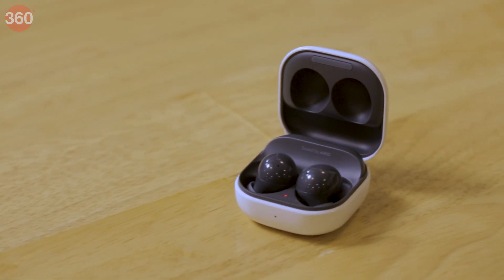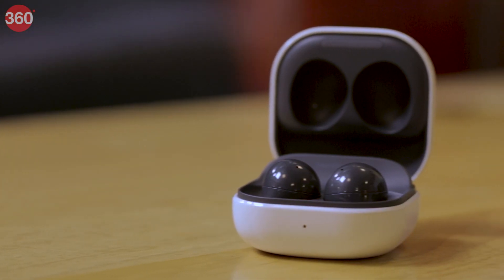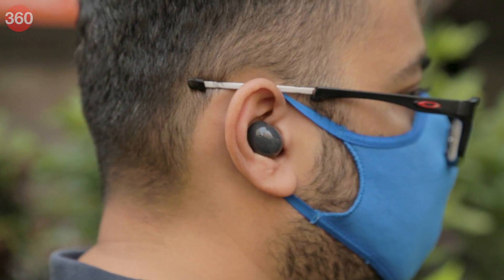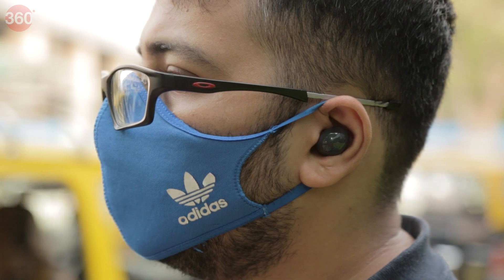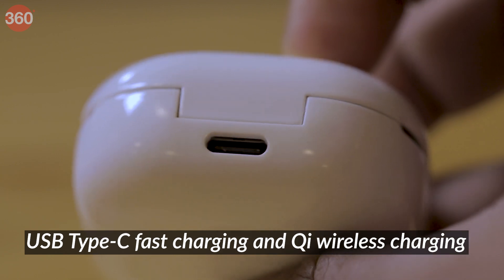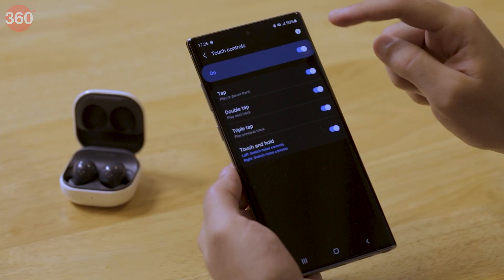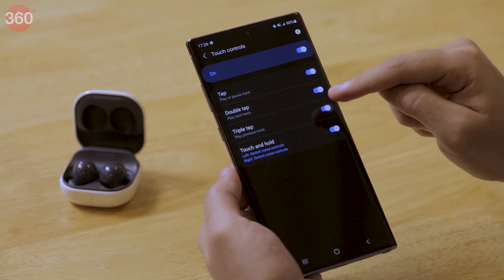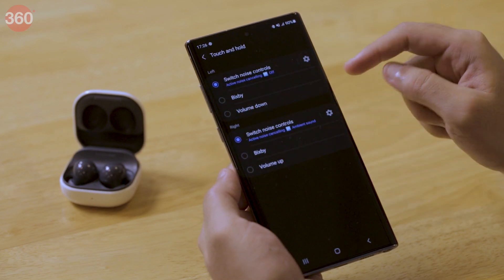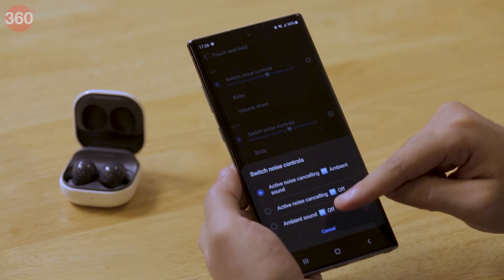Samsung has made small improvements to its true wireless range with every new model, and the Galaxy Buds 2 has a considerably improved design. The earphones fit well, weigh just 5 grams each, and are comfortable to wear over long periods. The charging case is compact and pocketable, with USB Type-C fast charging and Qi wireless charging supported. The controls are customizable, covering playback, volume, noise controls, and the ability to invoke the voice assistant on your smartphone.